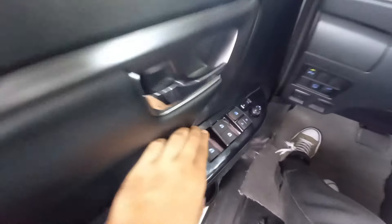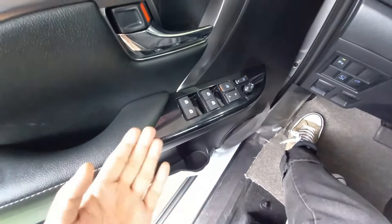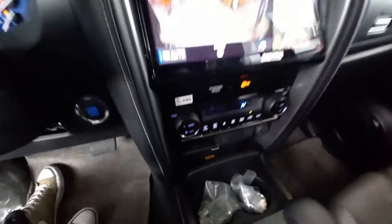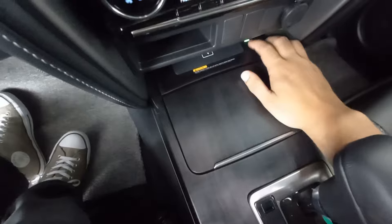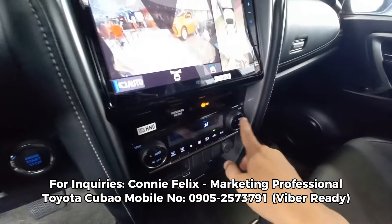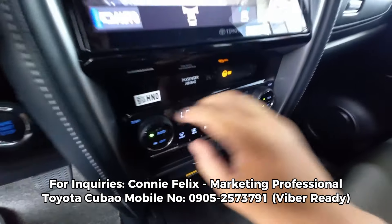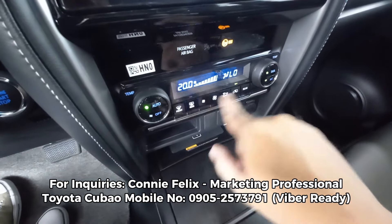Yung rear tailgate system nandito sa likod. The next one would be the full automatic up and down windows natin. Tapos, wireless charging — you can turn it off and on. Okay, switchable naman siya.